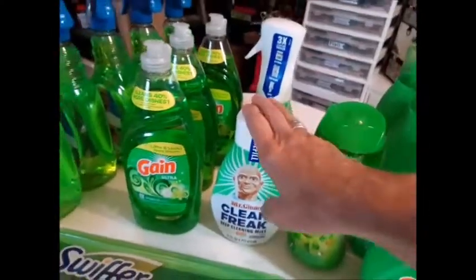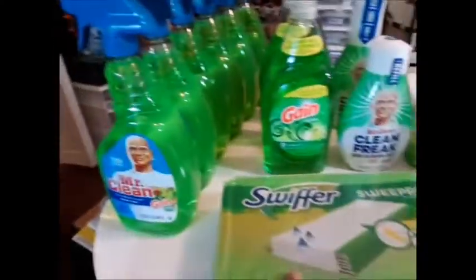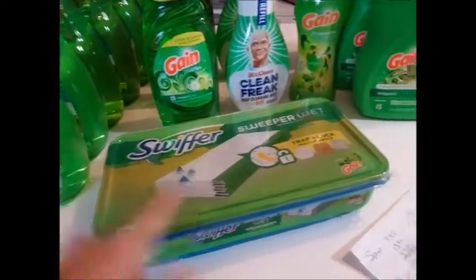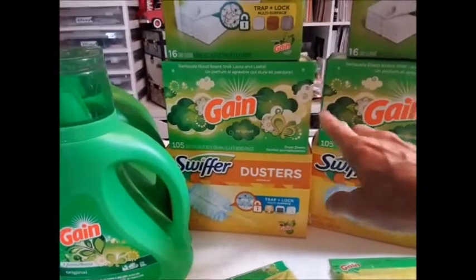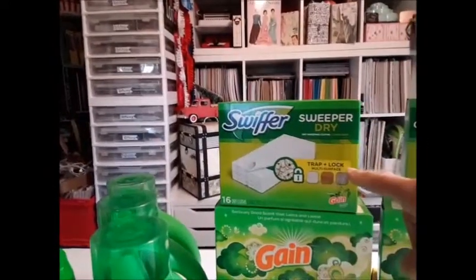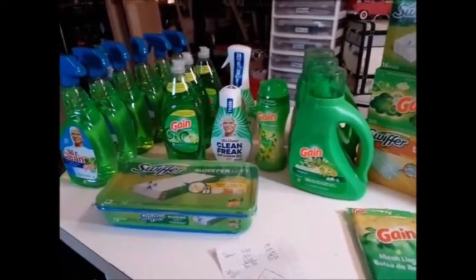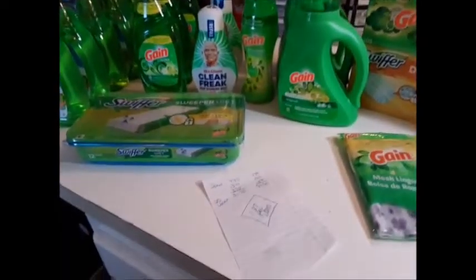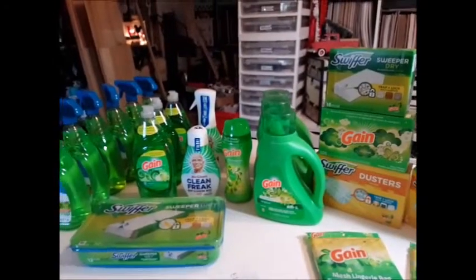I'm loving it — can't beat $1.27 per item. Just to break it down: this alone was five dollars, this is three dollars, these are three dollars each, this is $4.50, these are regularly $4.50, and I think these are regularly $3.95, and these are $4.50 also. Going from retail to couponing — that's where it's at. Have a great day, I'll see you all real soon, bye!